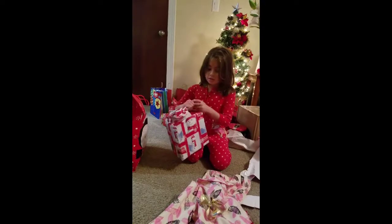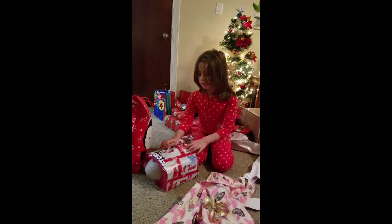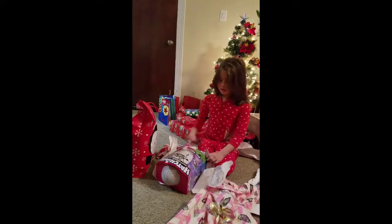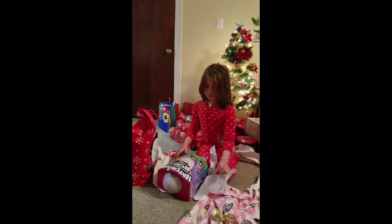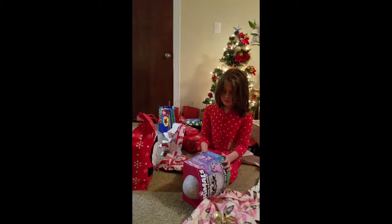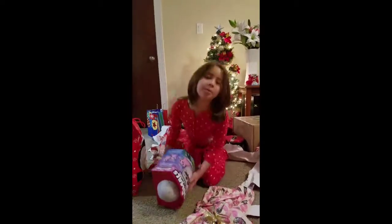This one just got ripped. Glittery Garden! Awesome. I got a Glittery Garden. It's super cool.